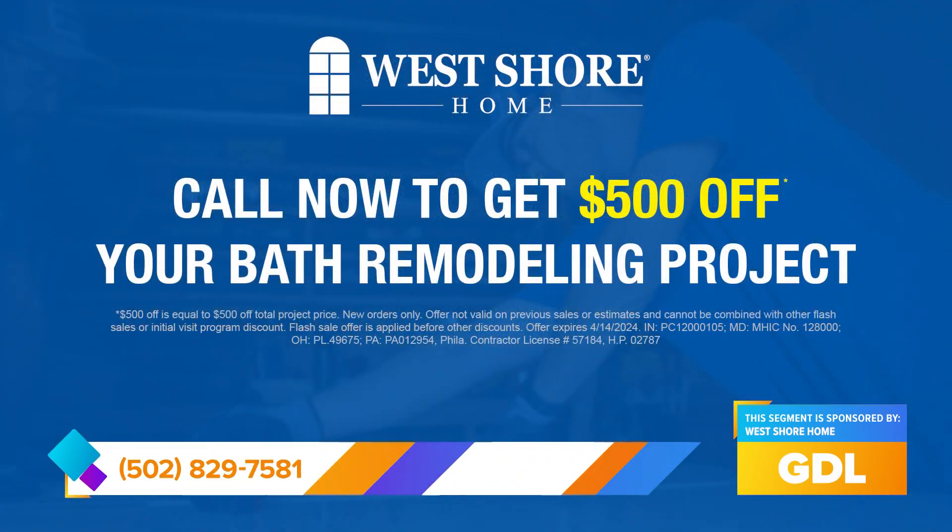So do you have any specials going on right now? We do. If you pick up the phone and give us a call right now, you're actually going to receive an additional $500 off your project. To remodel your shower or bath, just call the number on your screen and get $500 off your next project.